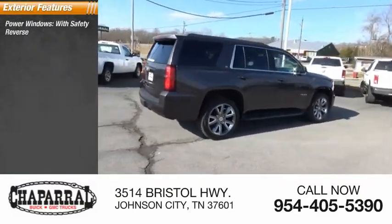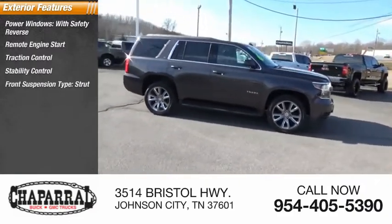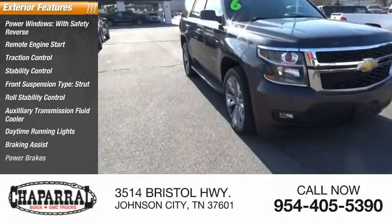Power windows with safety reverse, remote engine start, traction control, stability control, front suspension type strut, roll stability control, auxiliary transmission fluid cooler, daytime running lights, braking assist, power brakes.